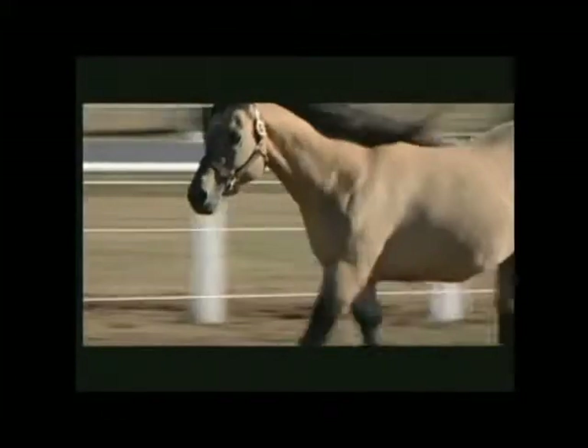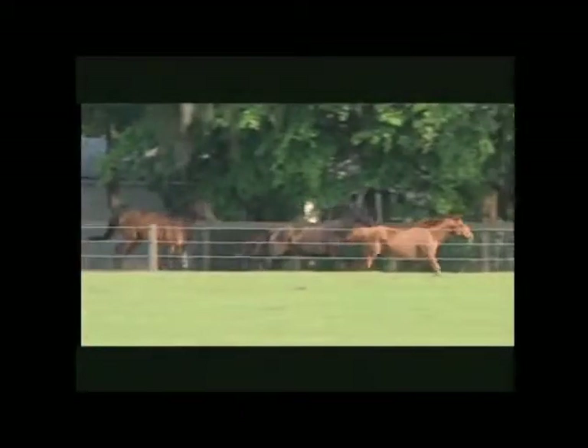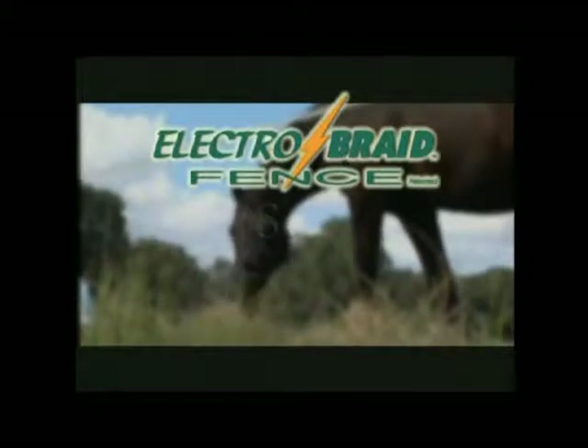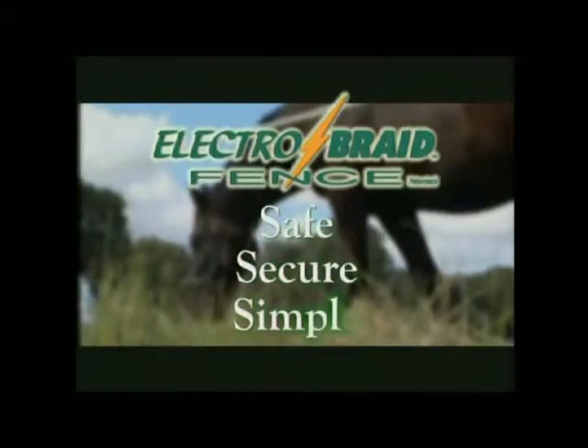You want your horses safe. You want them secure. We do too. That's why we engineered ElectroBraid Fence to be safe and secure — for the love of horses. ElectroBraid: the permanent electric fence that is safe, secure, simple.